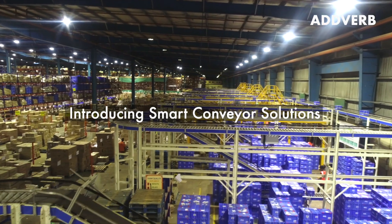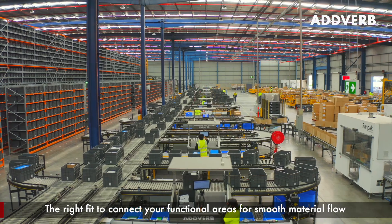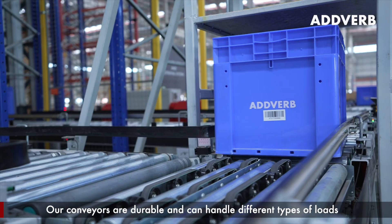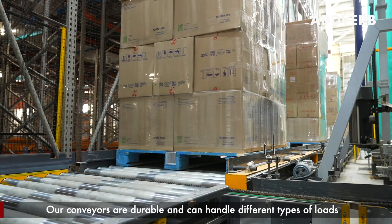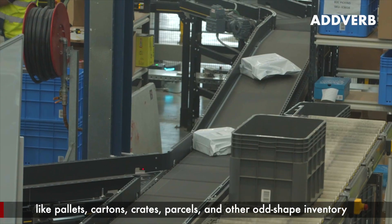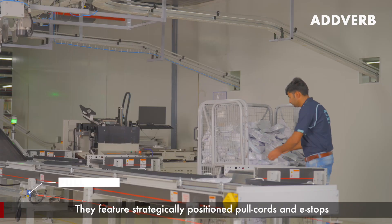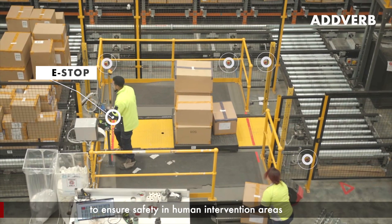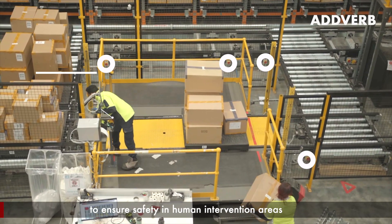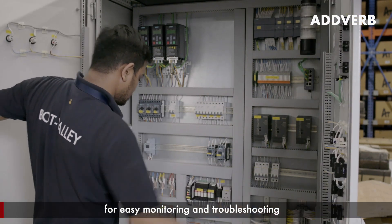Introducing smart conveyor solutions — the right fit to connect your functional areas for smooth material flow. Our conveyors are durable and can handle different types of loads like pallets, cartons, crates, parcels, and other odd-shape inventory. They feature strategically positioned pull cords and e-stops to ensure safety in human intervention areas.